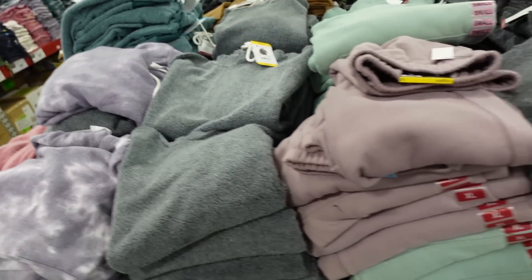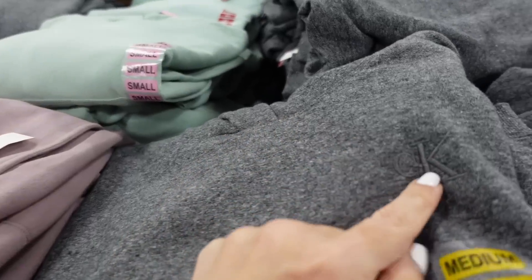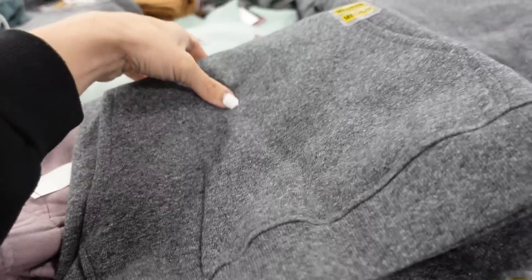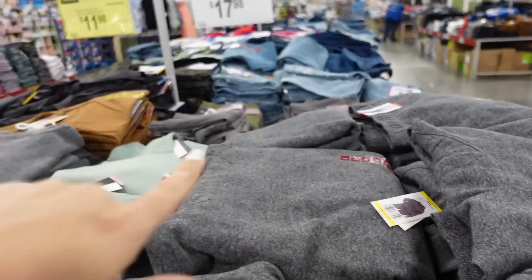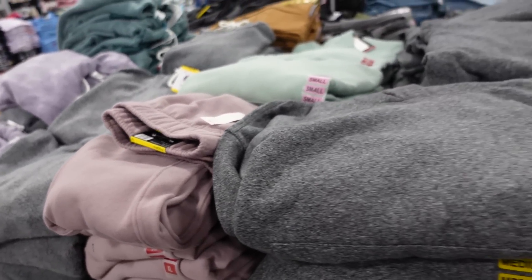Also seeing new Calvin Klein hoodies. It's a wrap-style front with an embroidered CK logo, relaxed fit, kangaroo pocket, super soft fleece lining, ribbed wrist, and ribbed bottom. They're $17.98 in gray, green, and a mocha color.